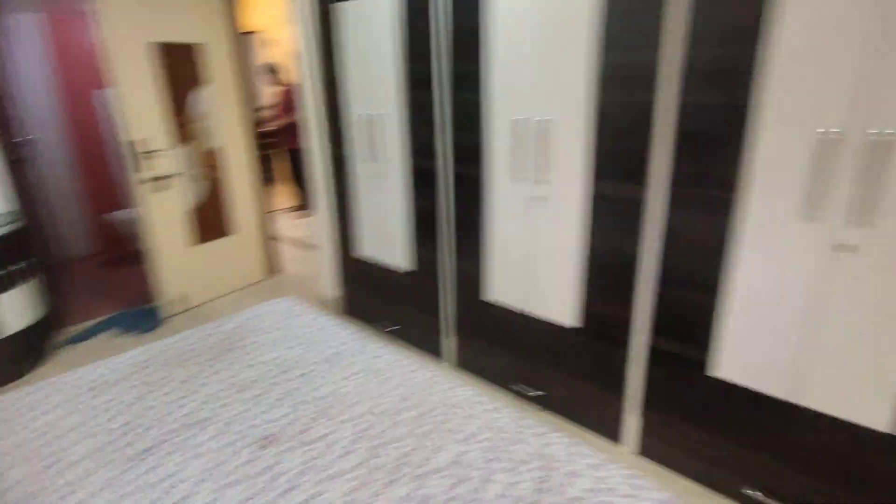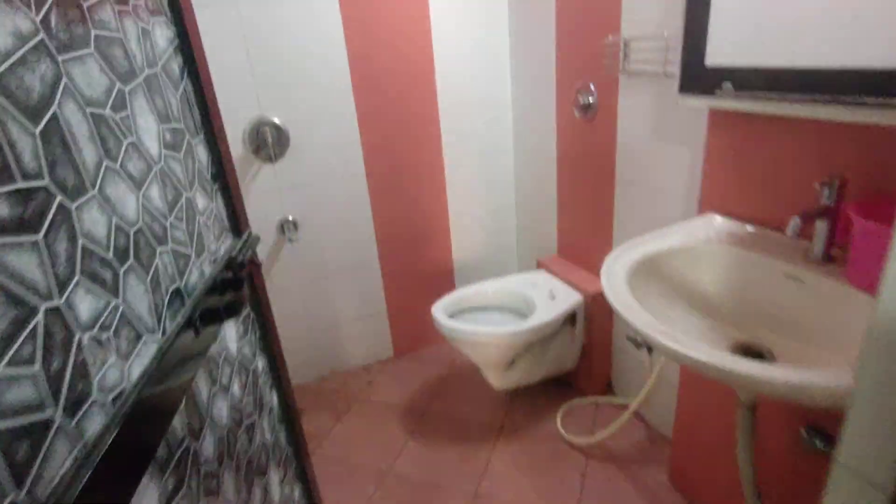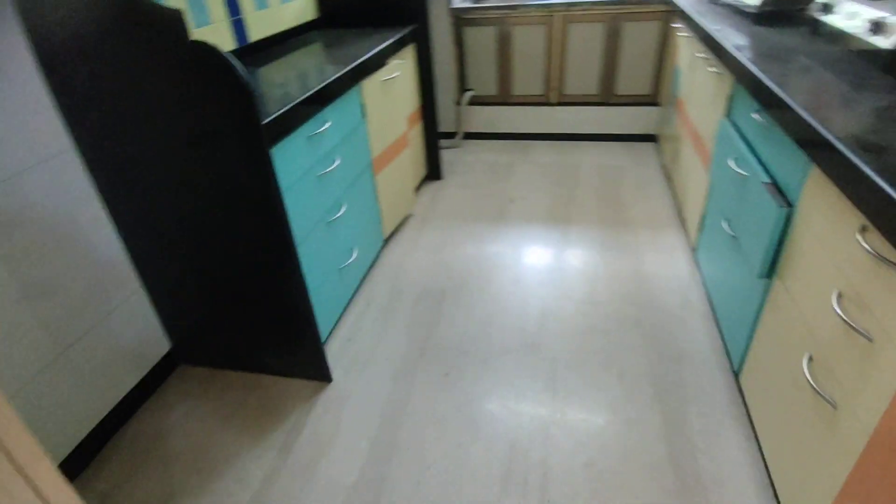There's a wardrobe area and a very nice study table. This is another attached washroom for the second bedroom, with a shower over there. Let's check out the kitchen.